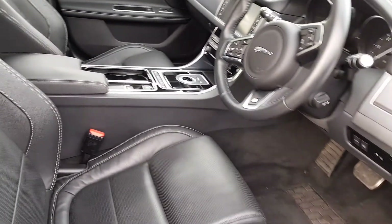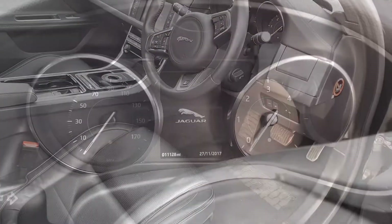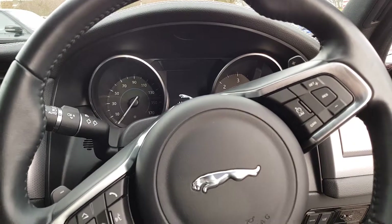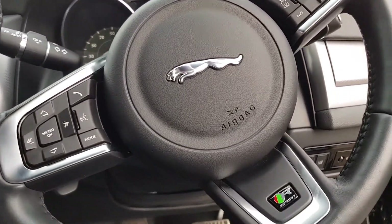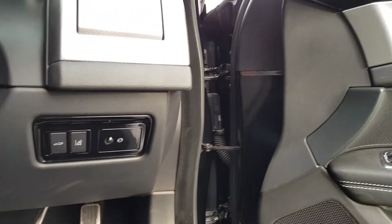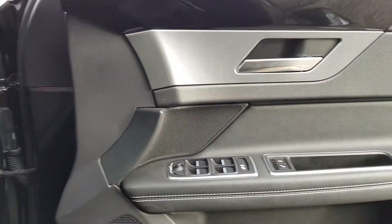It also handles like a Jaguar, with nimble steering and precise cornering giving the driver confidence in any situation. This vehicle is fully equipped with a host of driver aids and features including dynamic stability control, electric power steering, and in-control Wi-Fi.